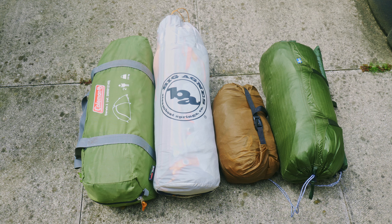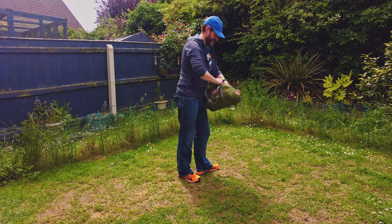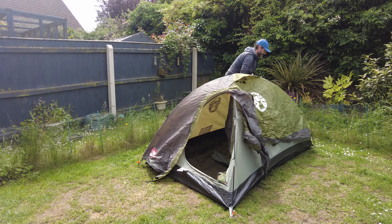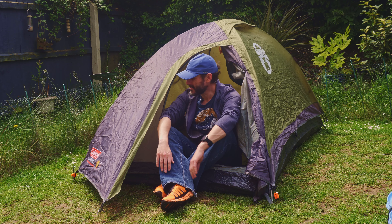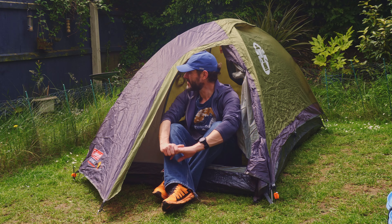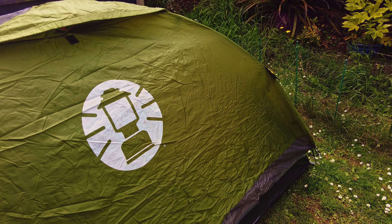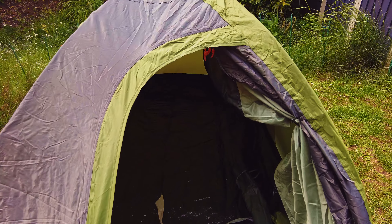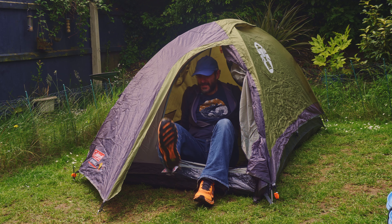First up is my first tent — the Coleman Darwin 2. It's my first tent I ever got, fairly cheap off Amazon for about 50 or 60 quid. I just wanted to see if I enjoyed multi-day hiking and camping. It's a nice two-person tent with a decent hydrostatic head. I took it out on some wild camping trips in Wales — my first one — and it rained a lot. You've got two storage pouches and plenty of room inside, though not much vestibule room. Overall for a starter tent it was decent, though a little bit heavy, coming in at 2.8 kilograms.